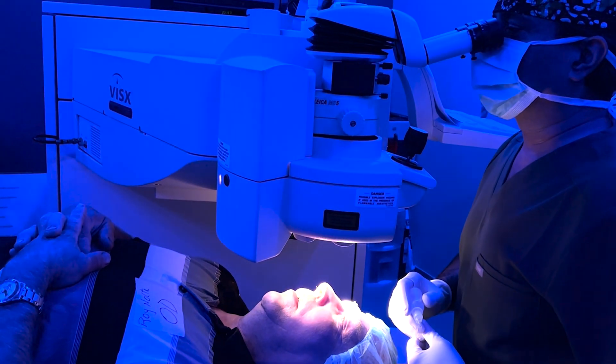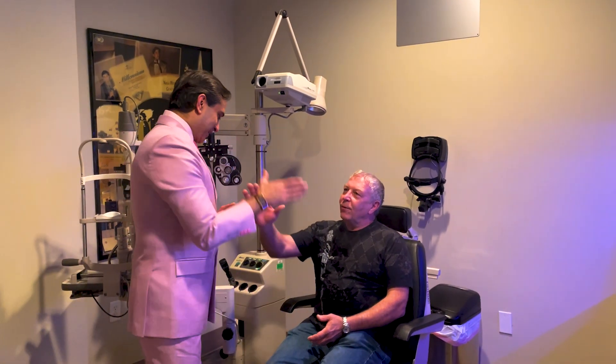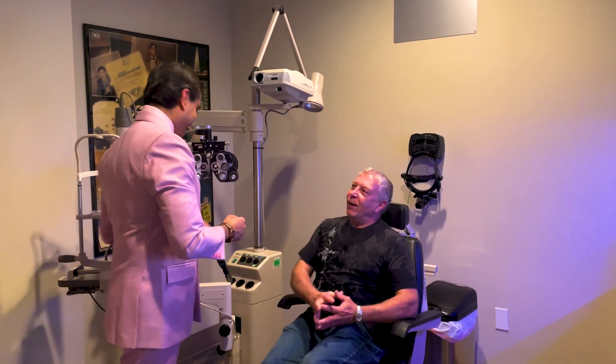Excellent. Safe travels back to Canada. Good morning, how are you? We are good. How's the weather in Canada? It is great — a little bit colder than here.